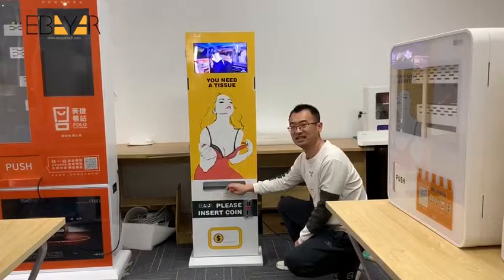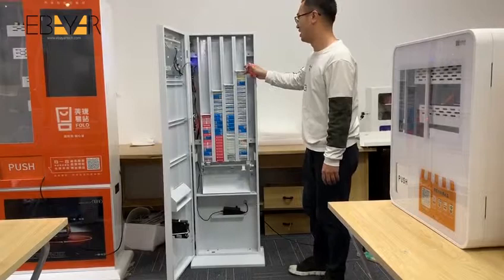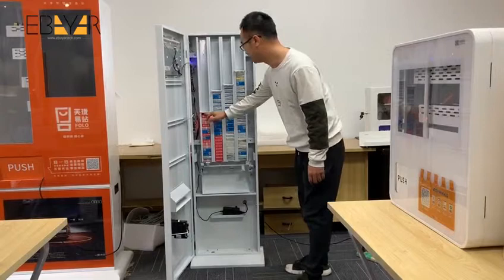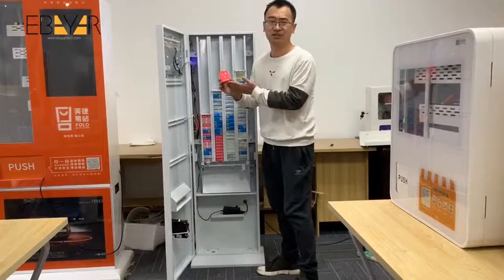Now let's look at the inside structure of this machine. Totally, we have four channels. The maximum storage can reach 150 pieces. As you see, except the packed tissue, you can also put any product which fits this size of box — for example, lottery tickets, little gifts, and so on.